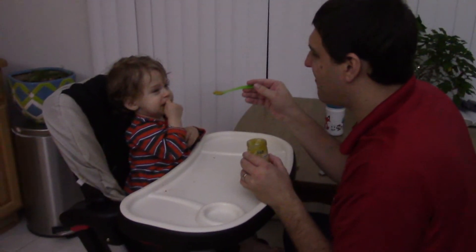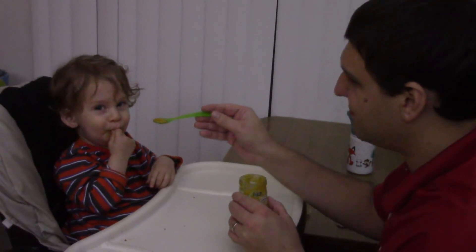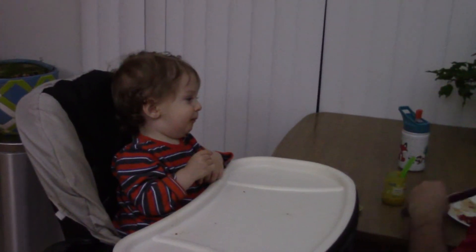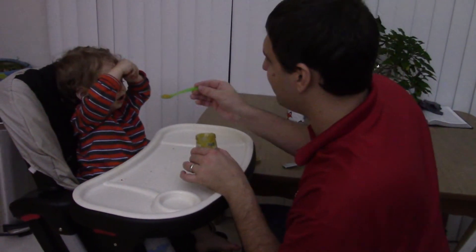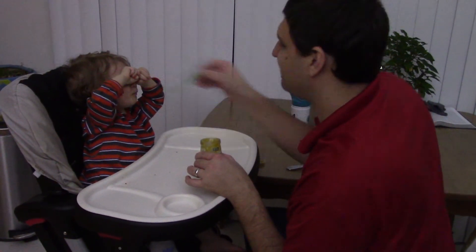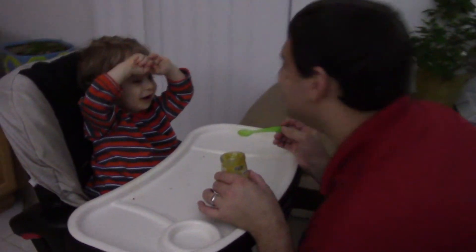Daddy's home. Want a bite? Now it's your turn to take a bite. Is that good?